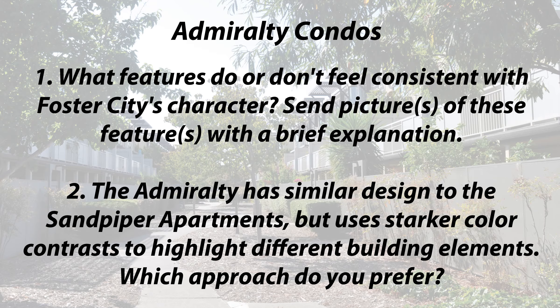As you walk around the development, ask yourself: what features do or don't feel consistent with Foster City's character? Send pictures of these features with a brief explanation. The Admiralty has a similar design to the Sandpiper apartments, but uses starker color contrast to highlight different building elements. Which approach do you prefer?